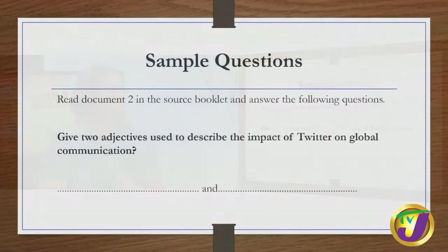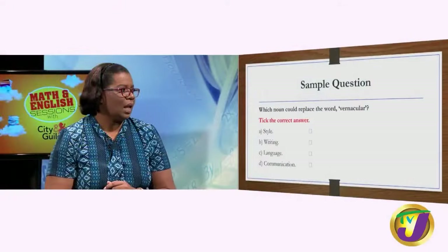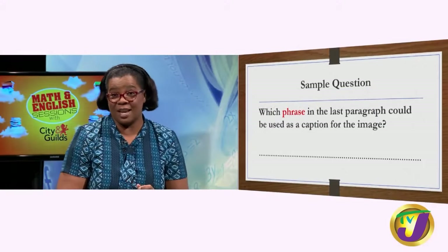Here is a sample question from one of our papers: 'Read document two in the source booklet and answer the following question — give two adjectives used to describe the impact of Twitter on global communication.' You have to pay very keen attention to the instruction, which tells you which source document to use. Another question: 'Which noun could replace the word vernacular?' — and notice it says tick the correct answer, not circle. Another asks for a phrase from the last paragraph as a caption for an image. You are asked for a phrase, not an entire sentence — if you give a full sentence, you will not be awarded the mark.